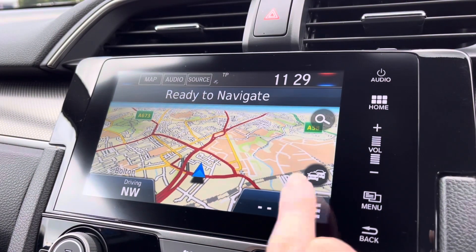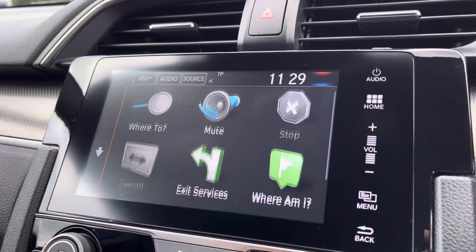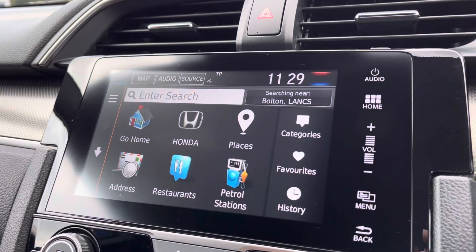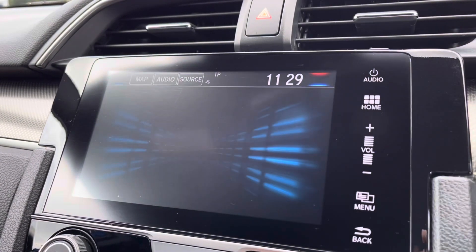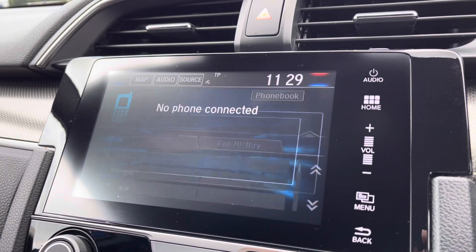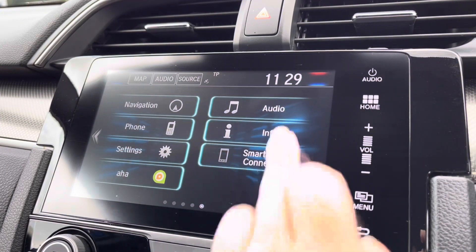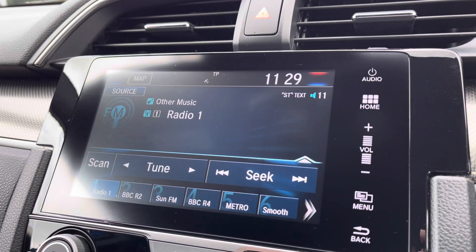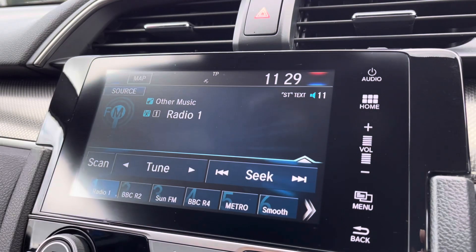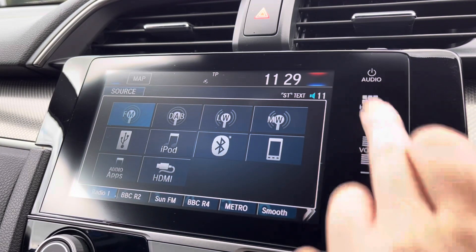Moving across into your central display, this vehicle does come well equipped with your built-in navigation system. With your Eco Route, you do also have your points of interest, so you can quite easily get to your closest petrol station in an emergency. You do also have your Bluetooth connection to make hands-free, safe phone calls or listen to your own preferred audio. You do have plenty of radio stations as well, so it will keep you and your passengers fully entertained, as there are a wide selection to choose from.